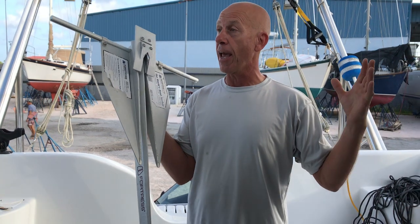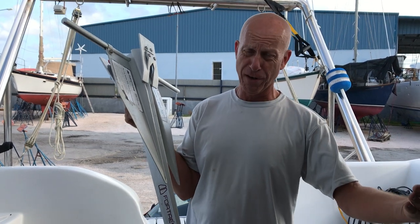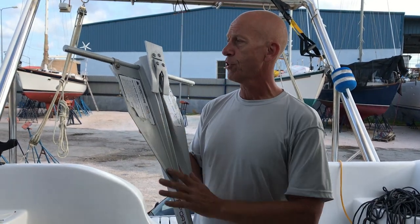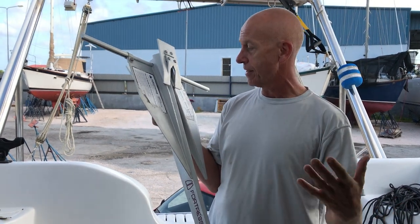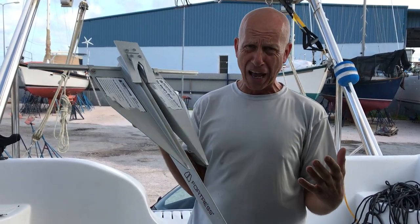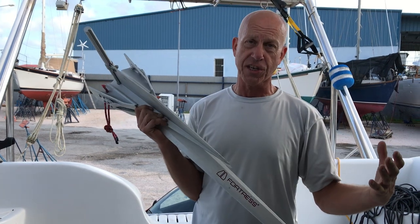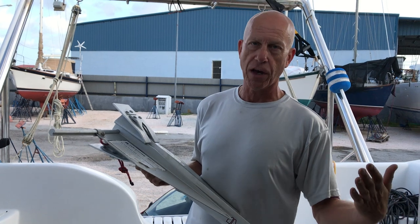So, Fortress anchor. This is a 12-meter, which is a 39-foot catamaran, and our previous catamaran was even bigger and we had this Fortress on it as well. This is an FX-16, which is a 10-pound Fortress, which seems ridiculously light and small for a boat this size. But our last boat was a 41-42 foot modified worm at 6,000 kilos — 12,000 to 13,000 pounds of displacement.